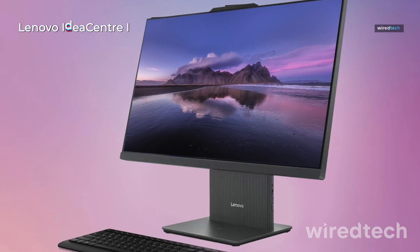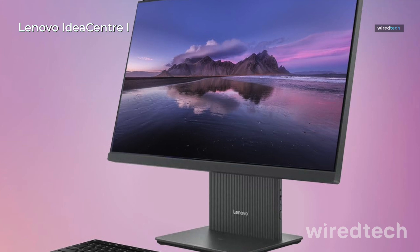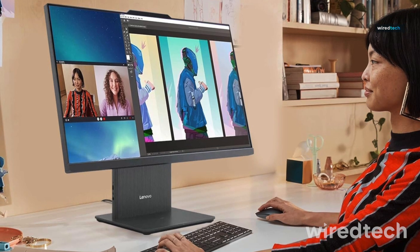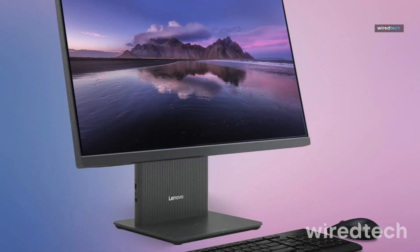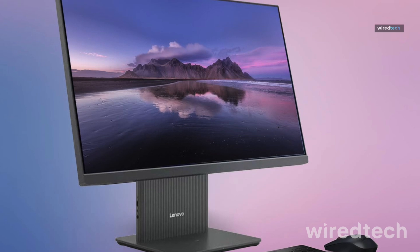Lenovo IdeaCenter 1 AIO 2024. This 27-inch QHD touchscreen AIO is a creative powerhouse, featuring an Intel Core i7-13620H, a massive 64GB DDR5 RAM, and a 1TB SSD. The IR camera supports Windows Hello facial login, and the wireless charging base lets you power your phone while you work.